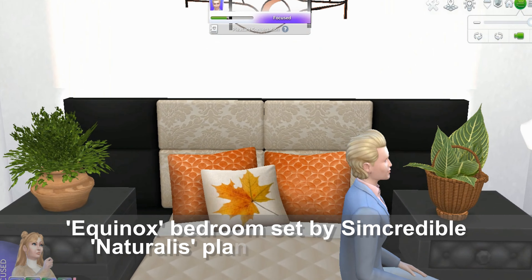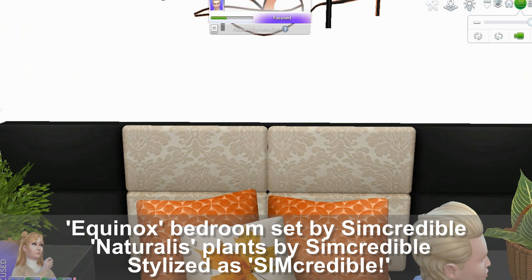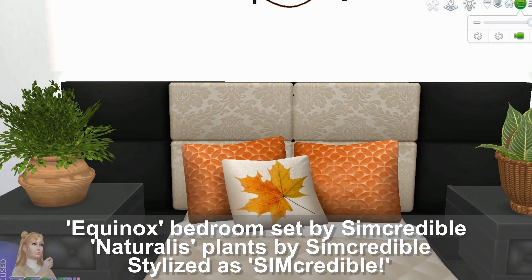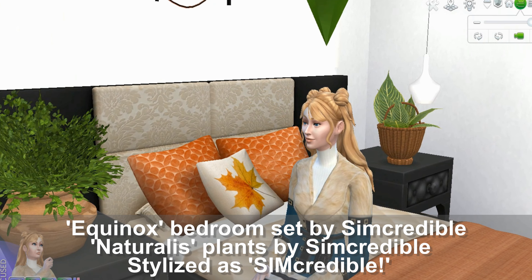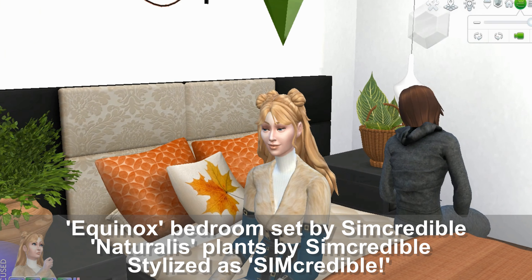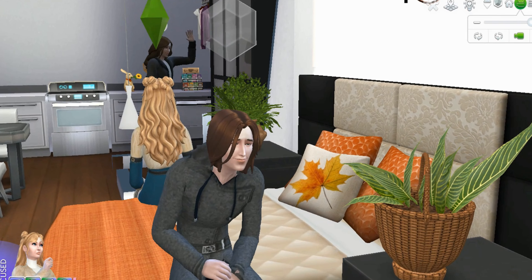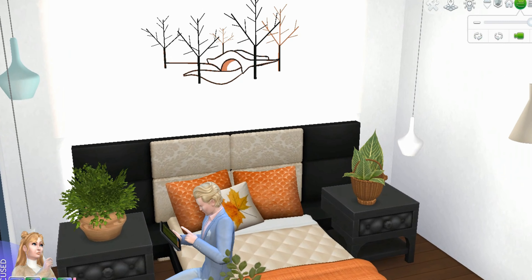This is the next bedroom set — very cute. This is the Equinox bedroom set by SimCredible. We're also going to be looking at Naturalis plants by SimCredible — a different pack, but they complement each other very well, as you can see. So this comes with the headboard, the mattress, pillow set, and the blanket. All of these swatches are custom. She really likes the plants — look, she's enjoying it. So you can mix and match these and come up with your own design. We like these plants very much — you can actually use these for other builds, obviously, not just for this one, but they suit this room very nicely.